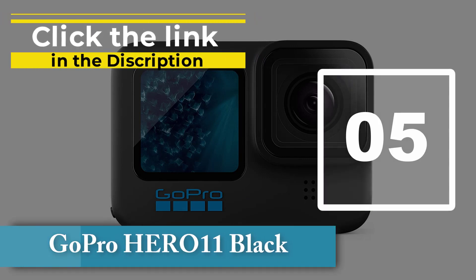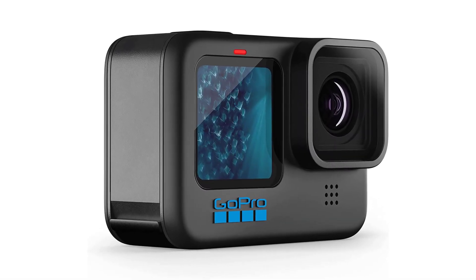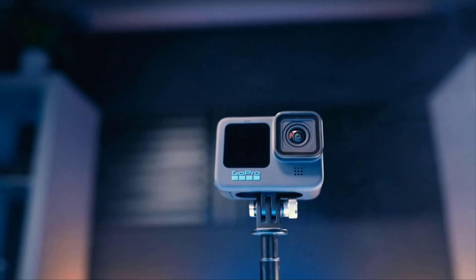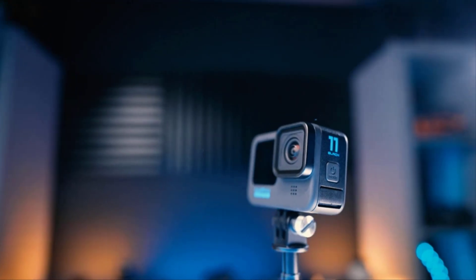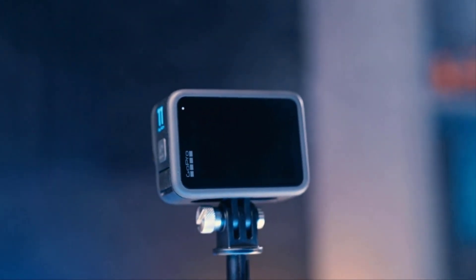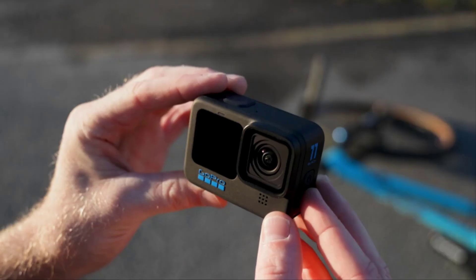Number 5: GoPro HERO 11 Black. The GoPro HERO 11 Black is the camera for video-first creators who want to document outdoor adventures, dives, extreme sports, or just vlog. It supports 5.3K60 and 4K120 resolution, records incredibly stable footage without the need for a gimbal, and is small enough to mount pretty much anywhere. The 8:7 format sensor offers flexibility to pull out 16:9 and 9:16 video from the same clip. Optional accessories like the Media Mod cage and microphone, as well as the Ultra Wide Max Lens Mod, make it a bit more versatile than budget action cams.